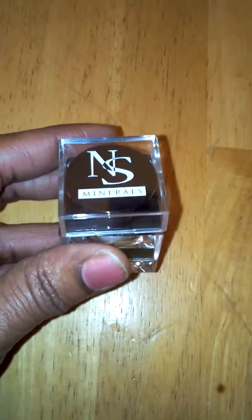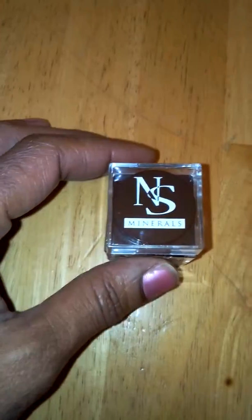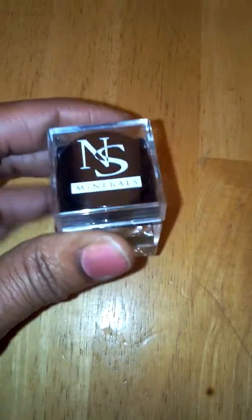Hi guys, got a really cool product to tell you about. This is the NS Minerals Duo Pigments for Eyeshadow, Highlighter, Blush, Makeups, Nails. This is available on Amazon. I received mine for free in return for my honest review.